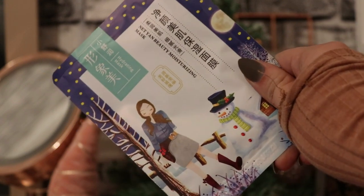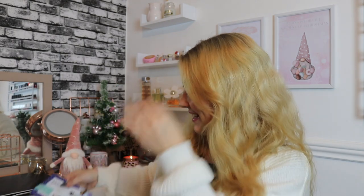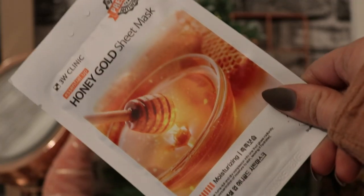We've also got another very cutely packaged one — Yan Beauty Moisturizing Masks. We have a hydrating sheet mask here, which is gorgeous. I love K-beauty masks so much; I just think they're the cutest.